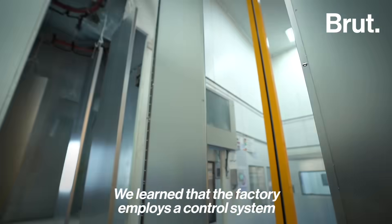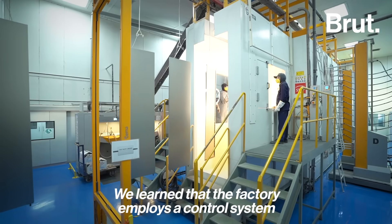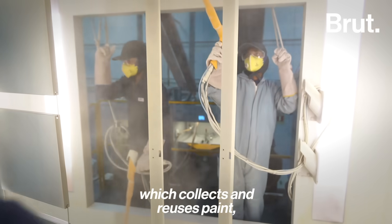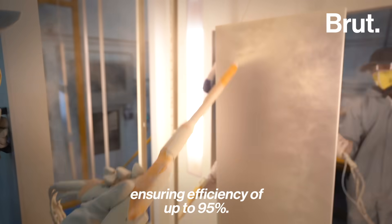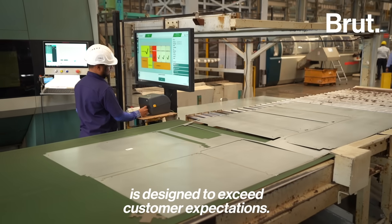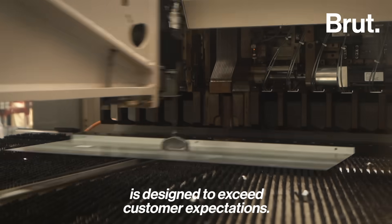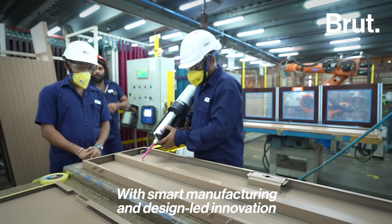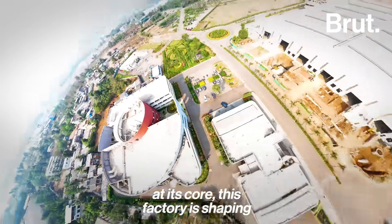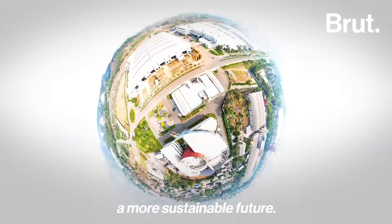The factory employs a control system for its powder painting process, which collects and reuses paint, ensuring efficiency of up to 95%. Each step from assembly to quality checks is designed to exceed customer expectations. With smart manufacturing and design-led innovation at its core, this factory is shaping a more sustainable future.